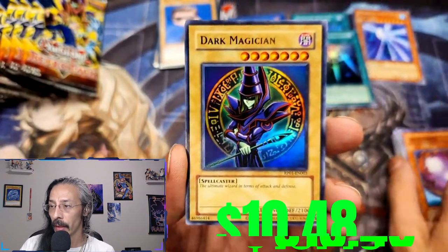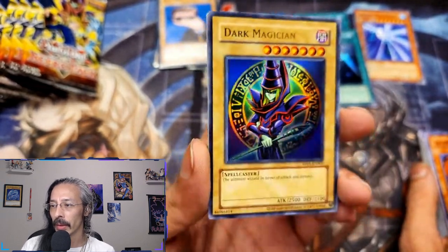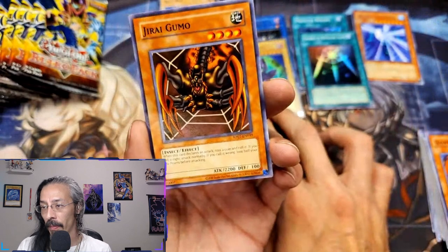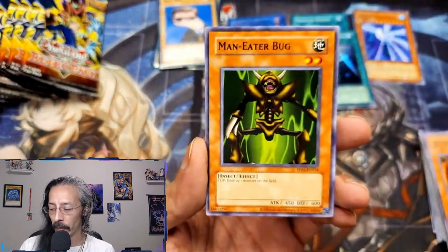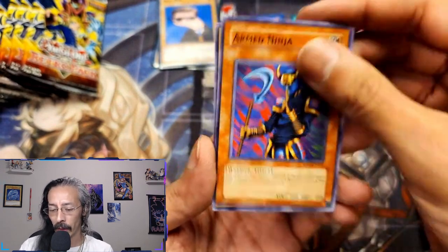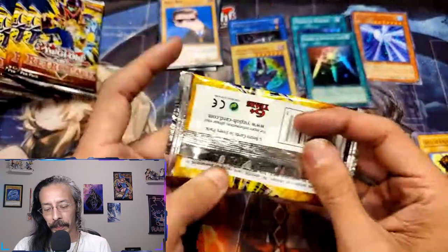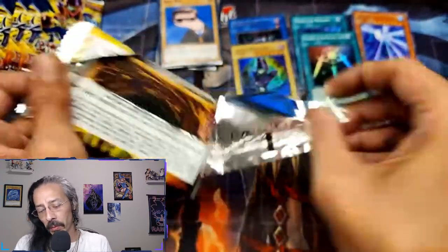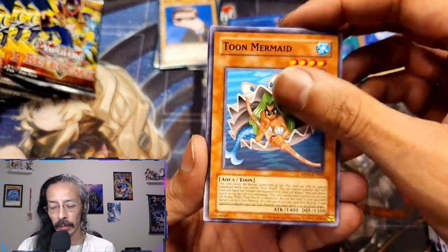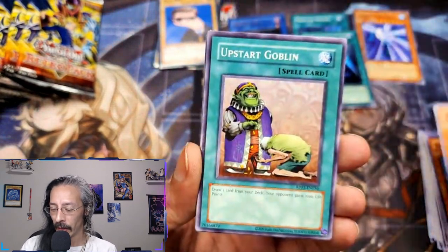And there he is — the man, the myth, the legend — Dark Magician! Yo, we are — man, that's amazing! Jirai Gumo, Man-Eater Bug — always a three-of in every single one of my decks — and Armed Ninja, and Gazelle the King of Mythical Beasts. Three spot removals was required. Dune Mermaid, Mystic Tomato, Upstart Goblin.